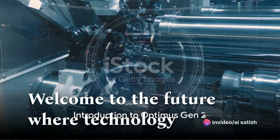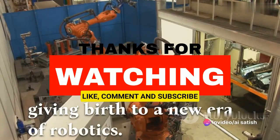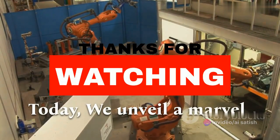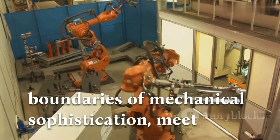Welcome to the future where technology and innovation intertwine, giving birth to a new era of robotics. Today, we unveil a marvel that has redefined the boundaries of mechanical sophistication. Meet Optimus Gen 2.